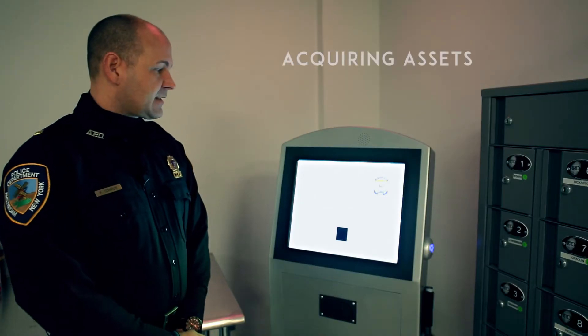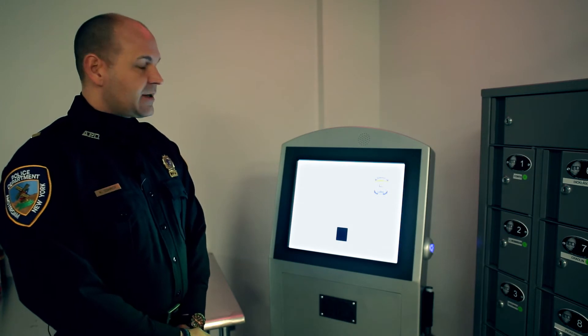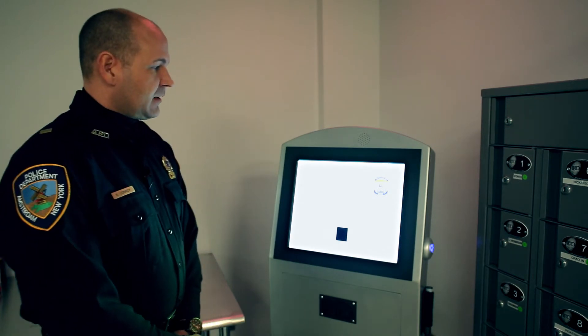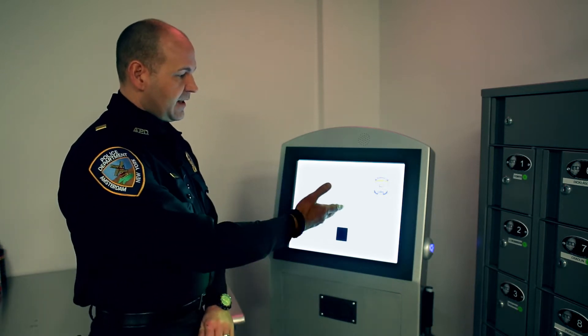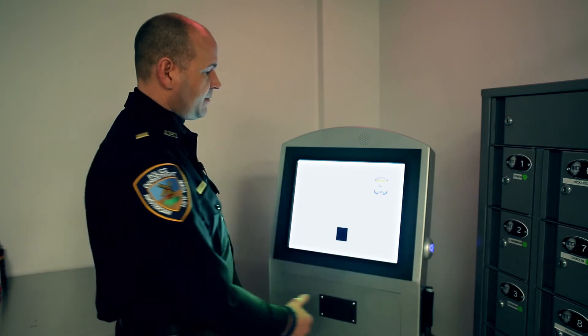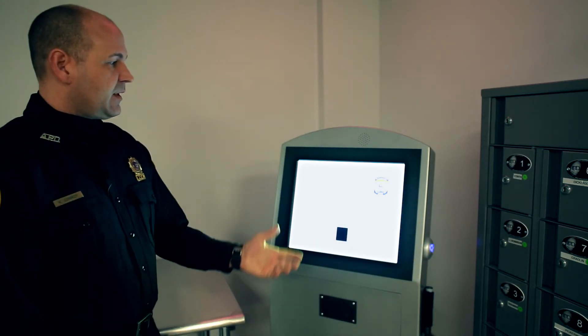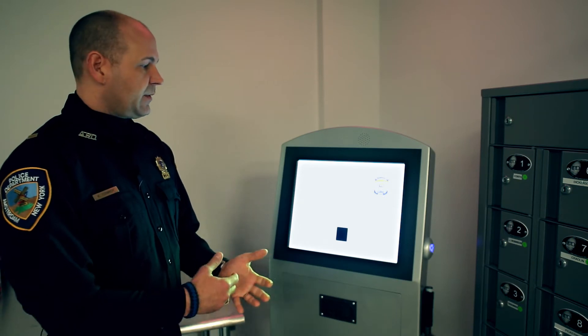We're here at the BACS kiosk. It's the LEID Products BACS system, which stands for Biometric Access Control System. What happens is the officer will come into the system — this is the brains behind the operation. He logs in with his fingerprint at the side of the biometric reader. Once doing that, the system will ask him whether he wants to acquire or return assets.